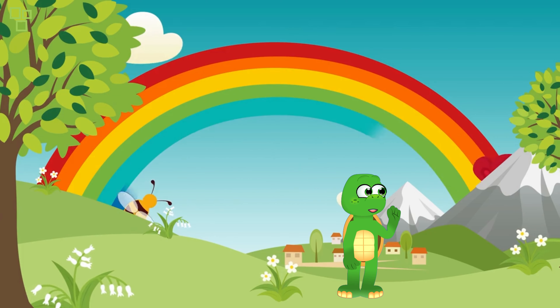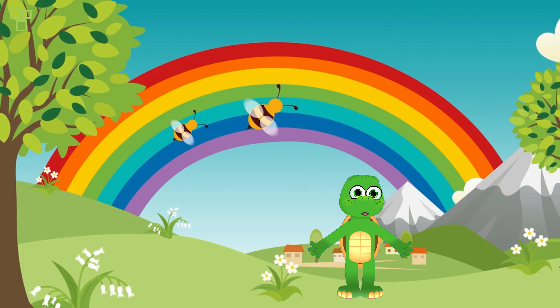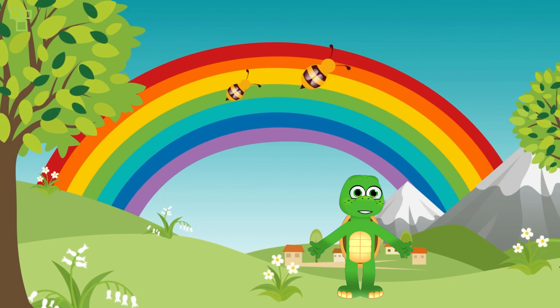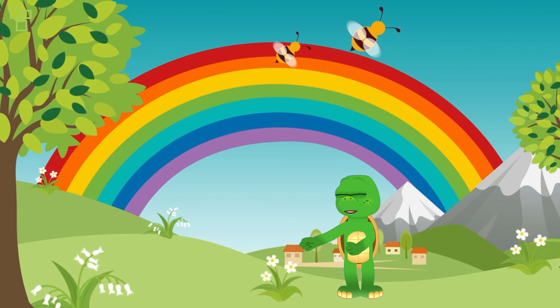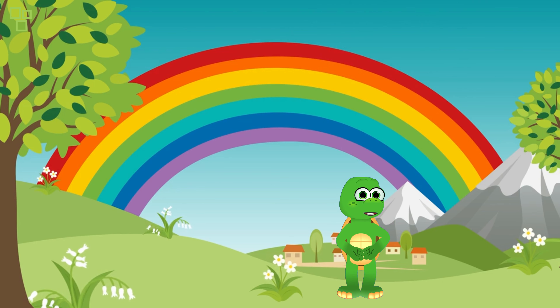Oh wow, look over there — it's a group of magical garden creatures! We have the fluttering butterfly, the busy bee, and the clever chameleon. Each one plays a special role in keeping the magic garden in harmony. All right, explorers, it's quiz time!